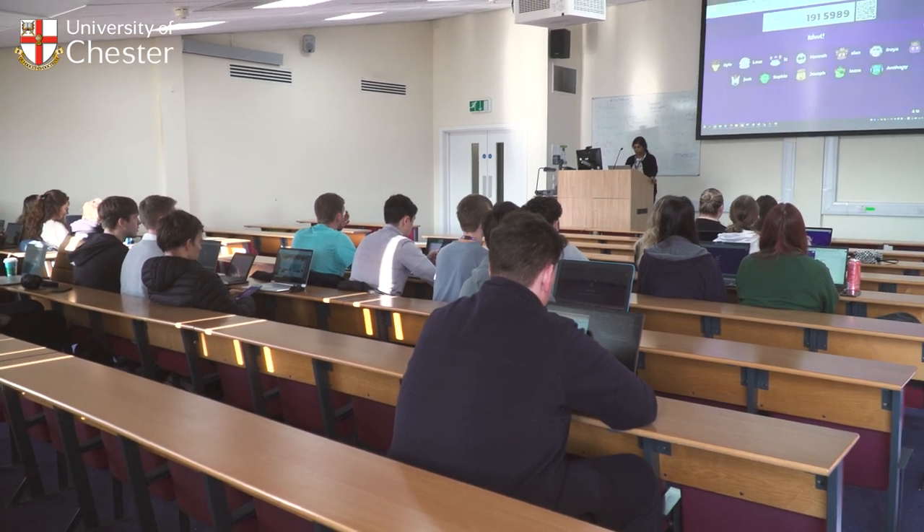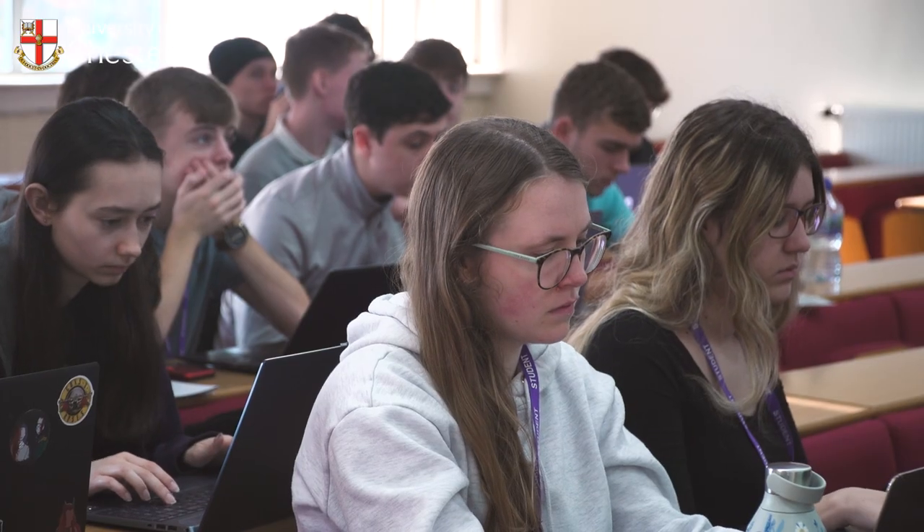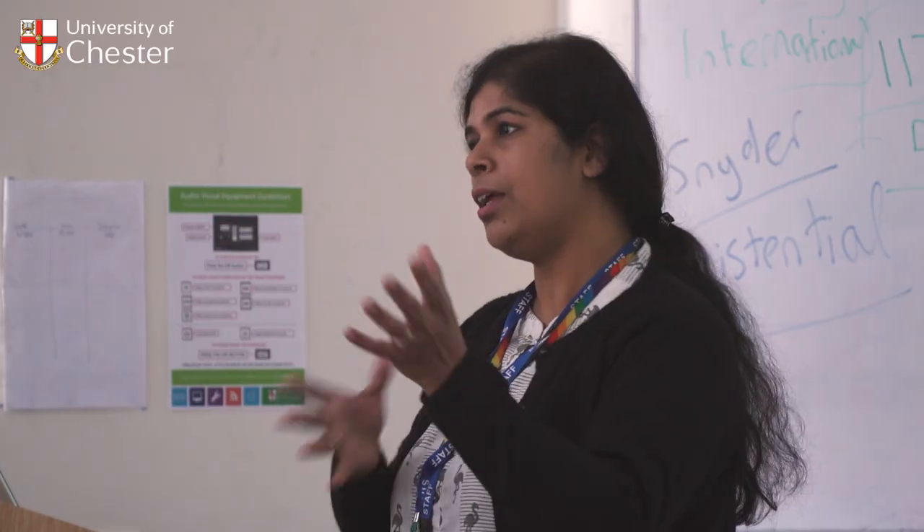A hazard is a hazard, but it only turns into risk when there are humans involved, so we try to understand that relationship — the nature and the human relationship — better here.